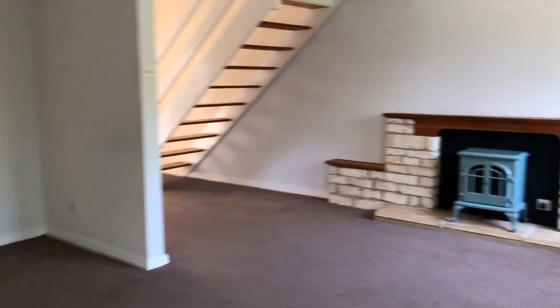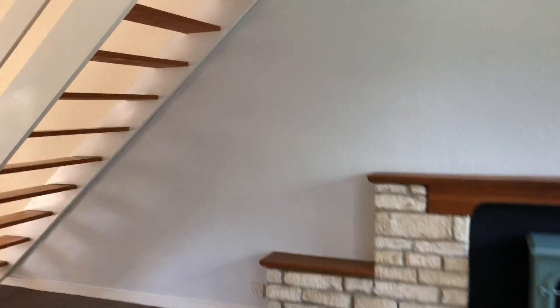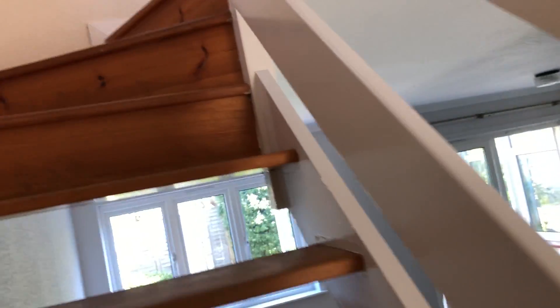Let's walk up the stairs. There's a big cupboard here as well — they were built really well, these, and the storage is amazing. There's plenty of space there for whatever you need. Up the stairs — they're really special, these stairs, actually.